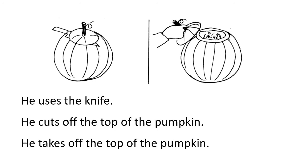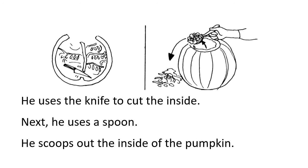He uses the knife. He cuts off the top of the pumpkin. He takes off the top of the pumpkin. He uses the knife to cut the inside.